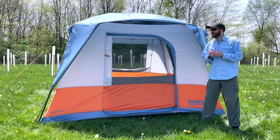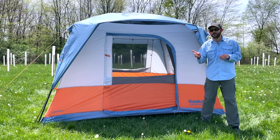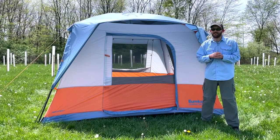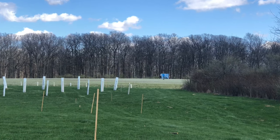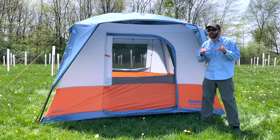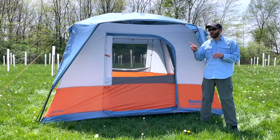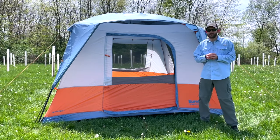One of the big cons of this tent is the weatherproofing. It didn't leak like the Coleman tents, however it did pretty poorly in the high winds. In fact, it actually blew away during the high winds when it had no gear inside. Maybe gear inside helps weigh it down, but it's worth mentioning that this tent was staked down and it still blew away during my testing.